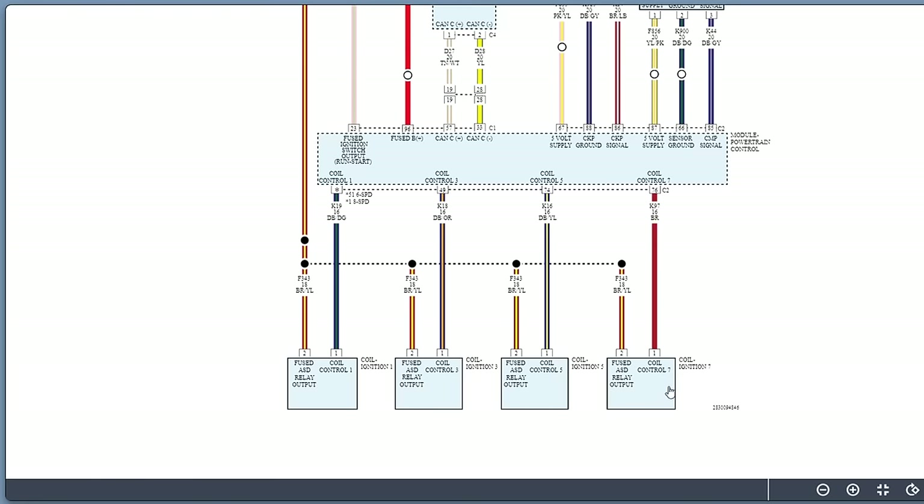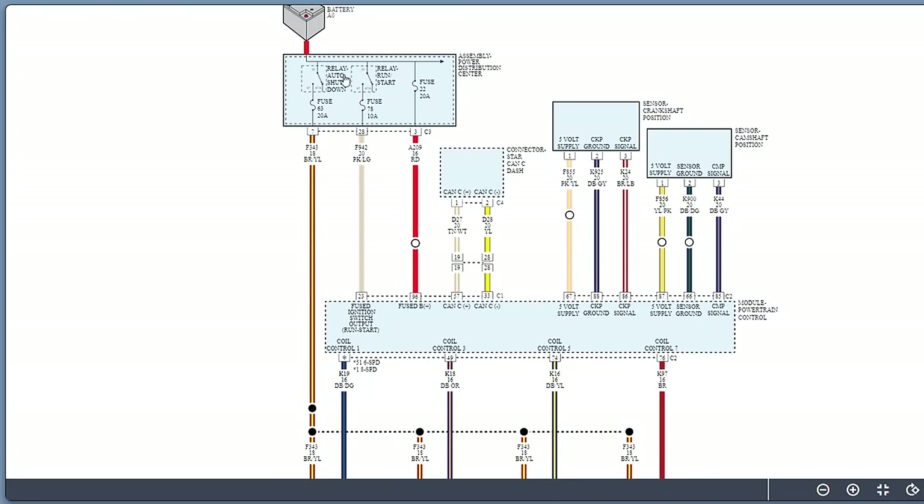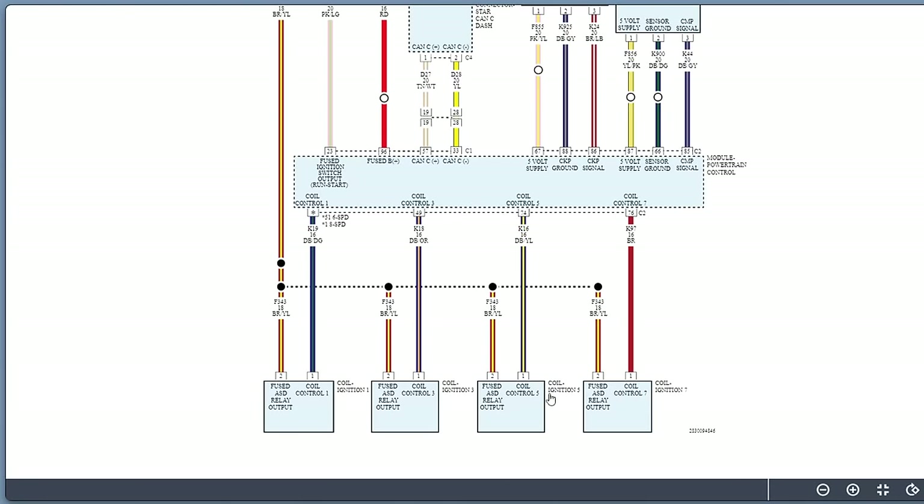The next step is to go to ignition coil number seven and put an oscilloscope on pin one — the control wire — to watch the waveform. I'll also hook up channel two on pin two, the power feed from the ASD relay, to monitor for any power drop-out. Hooking up the lab scope here should tell us everything we need to know.